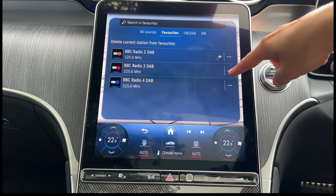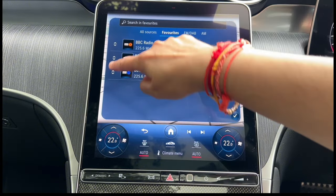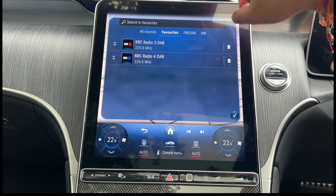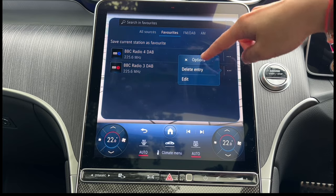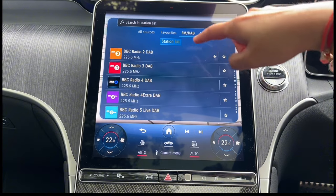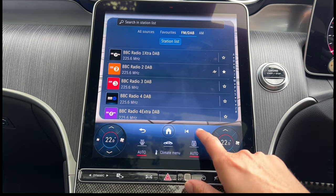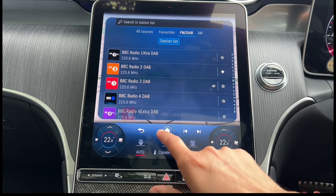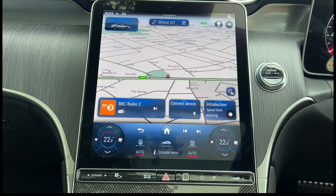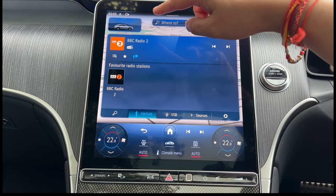To remove a favorite, click the three dots and you can change the position of radio stations or click the bin button to delete. To delete another, click three dots then delete entry. Going back to FM, you can save a station as a favorite by clicking the star. You can change stations from down here as well. Press the home button and then press the source button to get back to the radio you want. You can also change the radio from here and get more information.